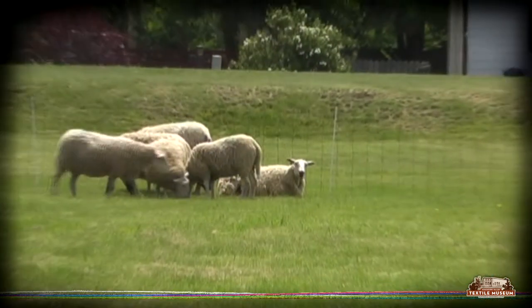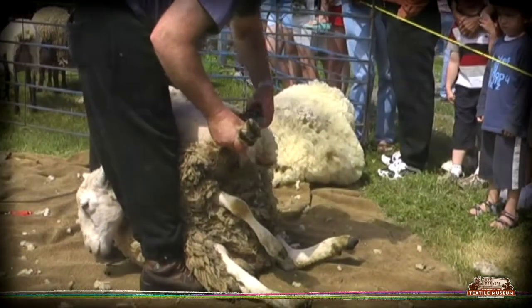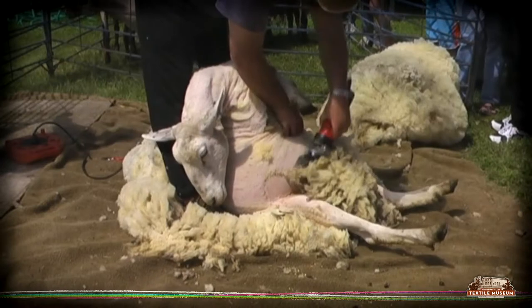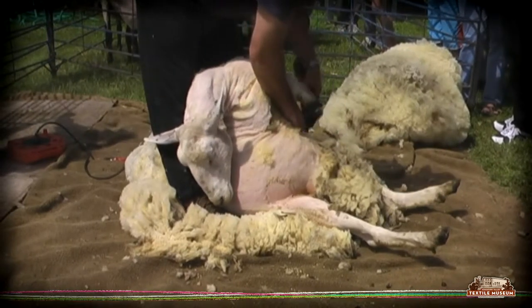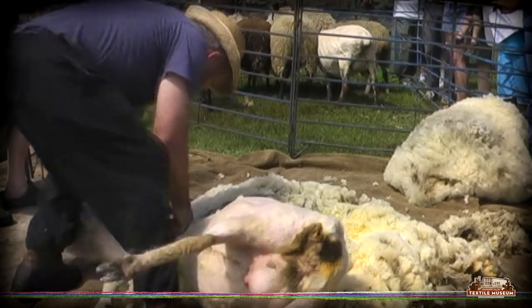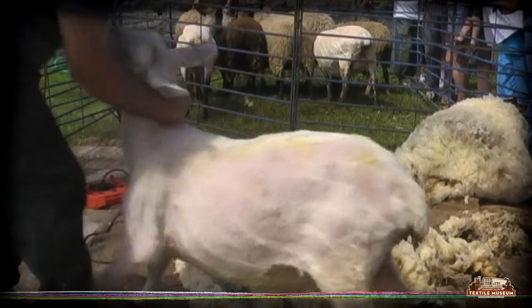The first step in making a wool yarn starts with the sheep. In order to retrieve the wool you need hand or electric shears and a sheep shearer. The shears clip the wool in the same manner as you would get your hair cut. An experienced shearer can clip the wool from the sheep in a minute, leaving it in one piece.